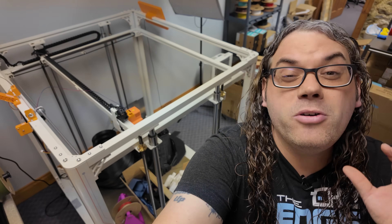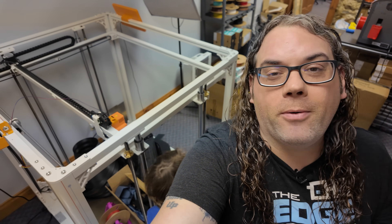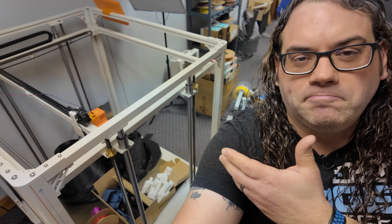I've had a video written for the Orange Storm Giga for almost a year now since I got it. I have never recorded it, but it's time to throw all that away and let's just have a talk about this printer. I'm Jim and this is the Edgitech.